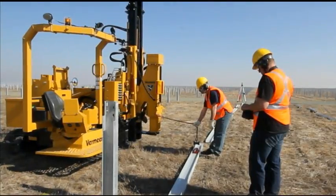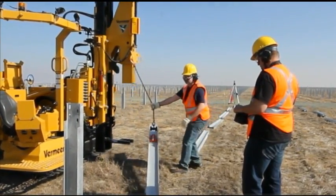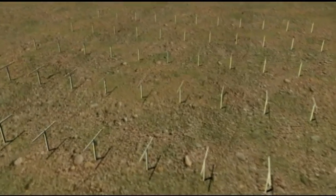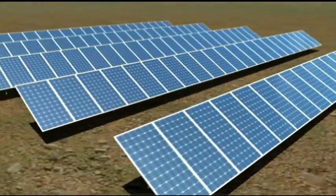Operators can also use an optional wireless remote control, which controls all machine functions, including hammer engagement, pier placement, and ground drive. Once piers have been driven in, solar panel installation can be completed, allowing for the collection of sunlight for conversion into electricity.